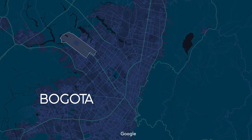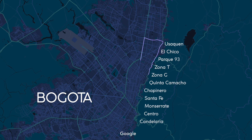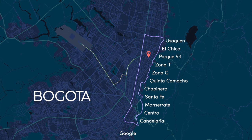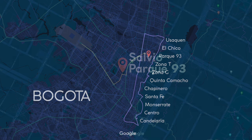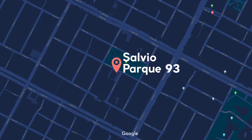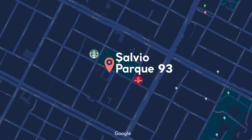Bogotá has a really straightforward layout, with numbered north-south avenues and east-west streets dominating the area that you'll probably be visiting. From the airport to Salvia is around a 30-minute ride to the neighborhood of El Chico, which surrounds the park. Around the park, there are many restaurants and shops, including plenty of coffee shops, pharmacies, and convenience stores alike.